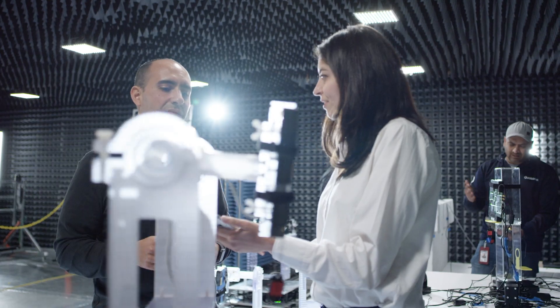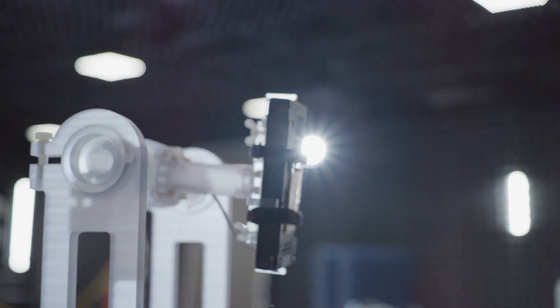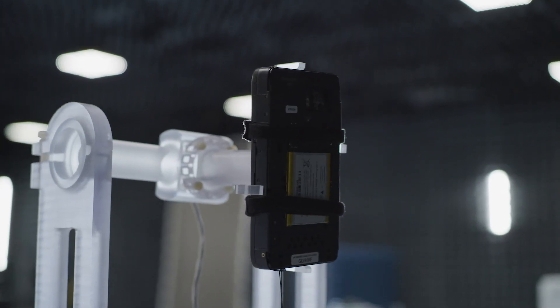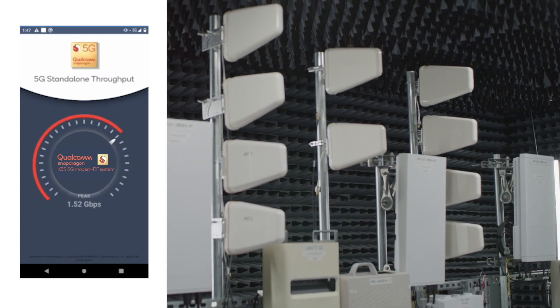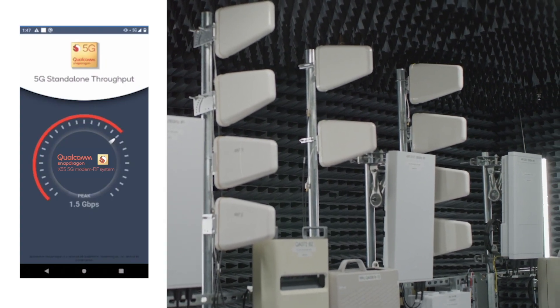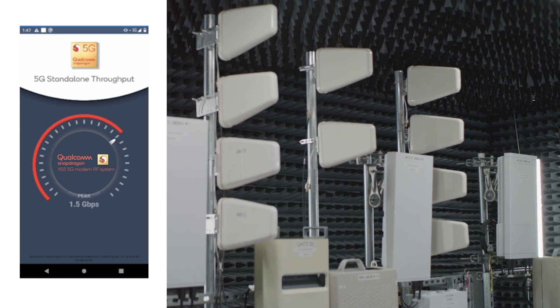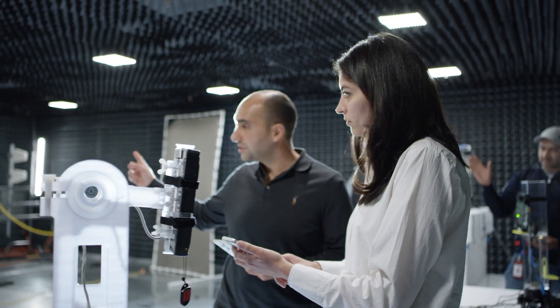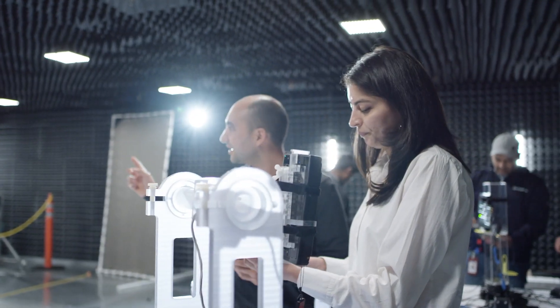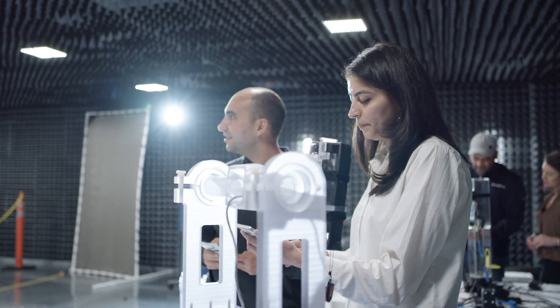As we head from FTD DSS-based nationwide 5G networks into the later part of the year, we're going to start seeing the emergence of 5G standalone networks in both FTD and TDD bands. One thing we get with 5G standalone is the ability to attach to the new core network, which brings in low latency and ultra-reliable capabilities, enabling new use cases and new kinds of devices.